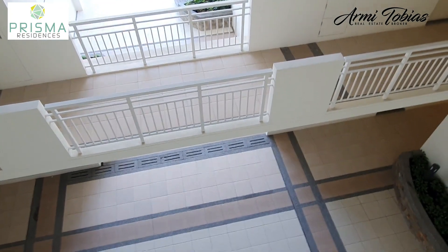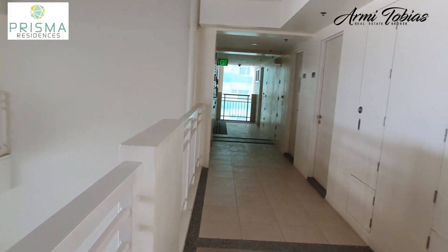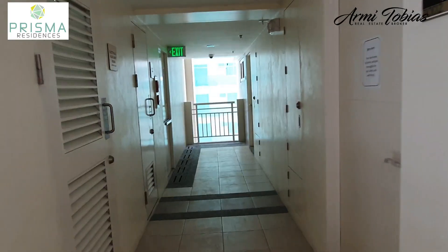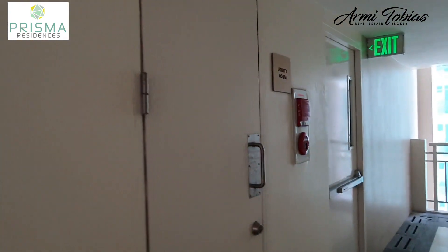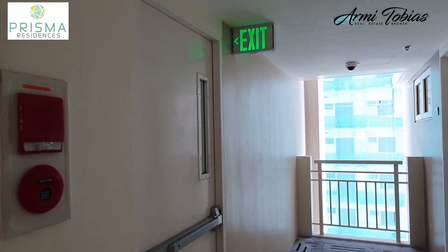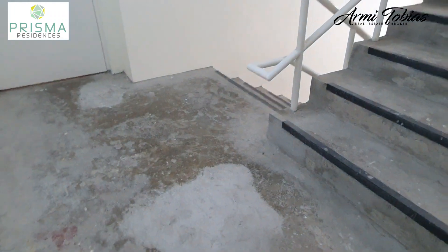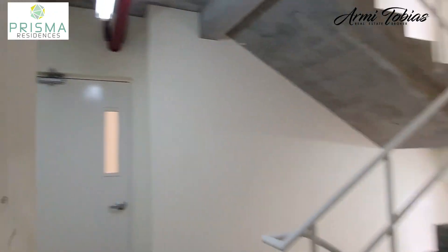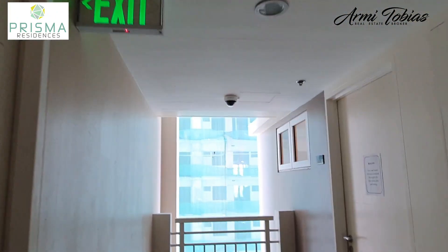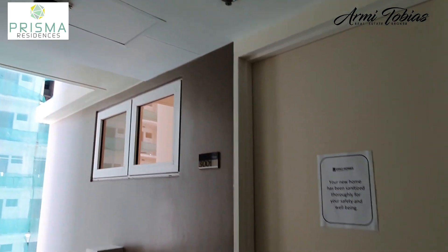As you can see, the atrium level is 2 levels down, and the unit is on the corner. Just outside the unit is the electrical and auxiliary room. We also have a utility room and the fire exit. This is on the 30th floor. We also have a CCTV camera over here.